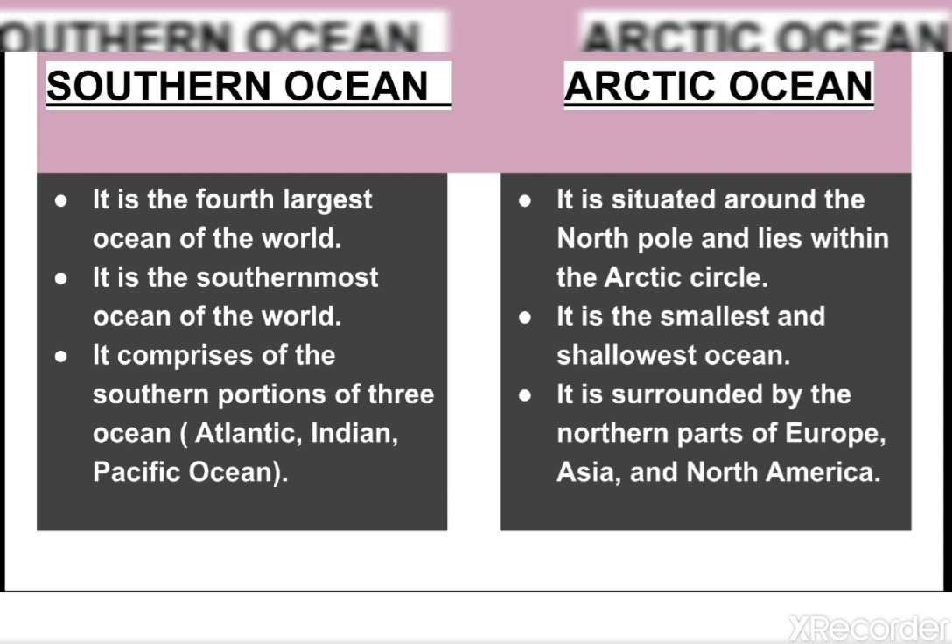The Southern Ocean, or Antarctic Ocean, is the fourth largest ocean of the world. Earlier there were only four major oceans, but in the year 2000 the International Hydrographic Organization added this Southern Ocean to the list. It is the southernmost ocean of the world, around the South Pole. It comprises the southern portions of the Atlantic Ocean, Indian Ocean, and Pacific Ocean, which lie beyond the Antarctic Circle.